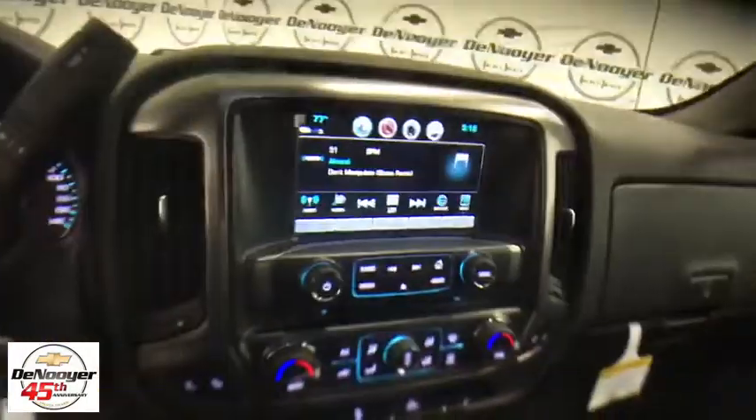Tachometer. Remote keyless entry. Panic alarm. Brake assist. Come see the car for yourself.